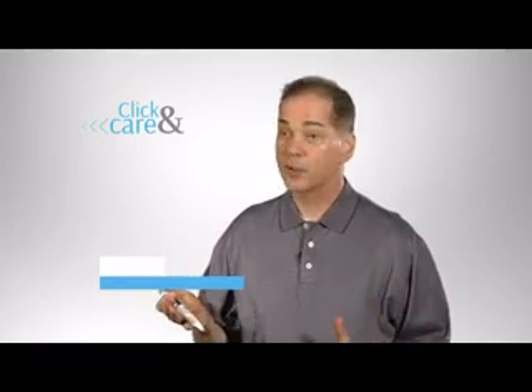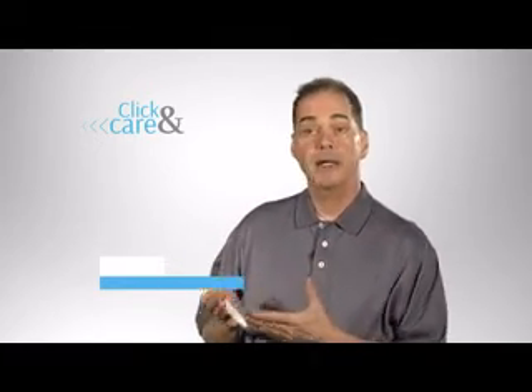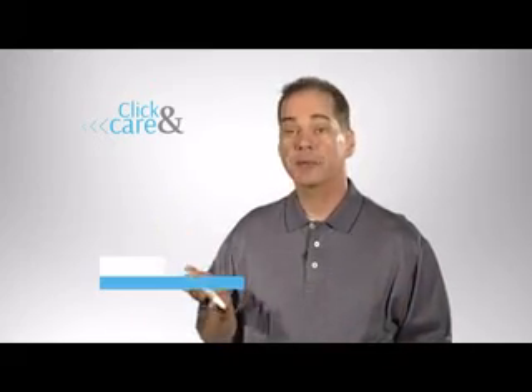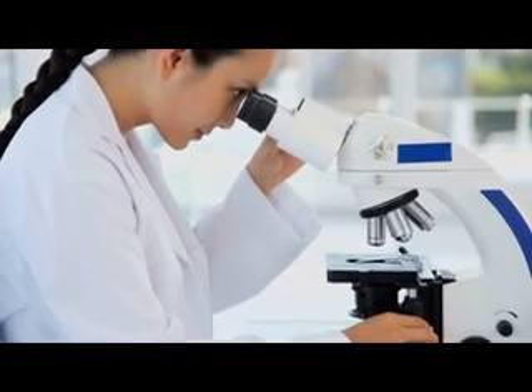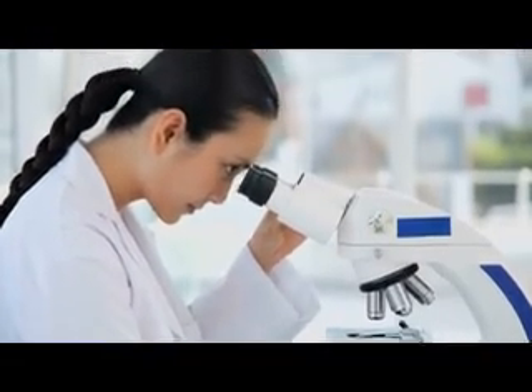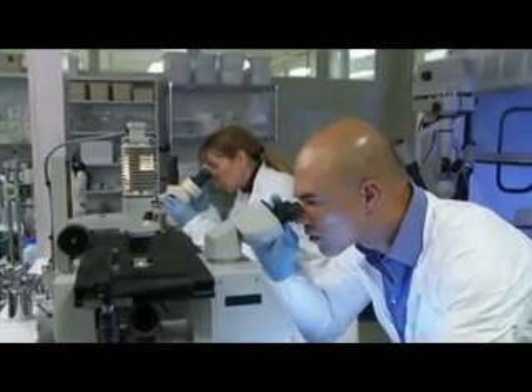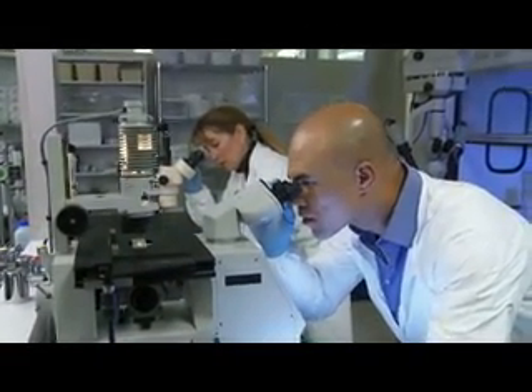I suffer with lower back pain. Since I've been using Click & Care, I have not had to take any medication for pain. I take Click & Care with me everywhere — I can use it anytime, even through my clothes. Click & Care has been clinically proven to relieve pain. A number of scientific clinical trials were conducted in Europe and around the world. This isn't hype — it's proven science.